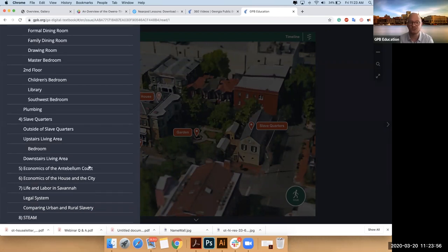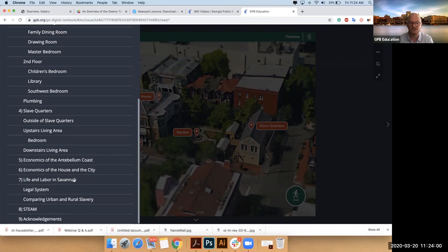Then you can zoom out to the coast — here's your coastal section. Then you can come back in and look at the city. Inside of the city, you can look at the different individuals. You can also look at the legal system and see the difference between urban versus rural slavery. Our STEAM lessons are there. And then for those who want to do some background, our research is under acknowledgement.